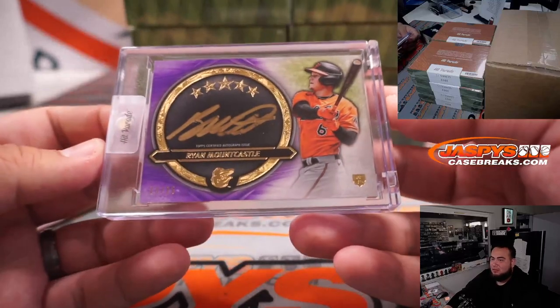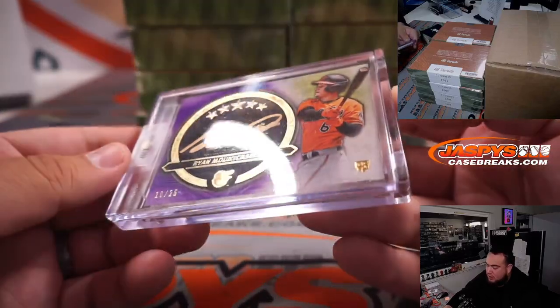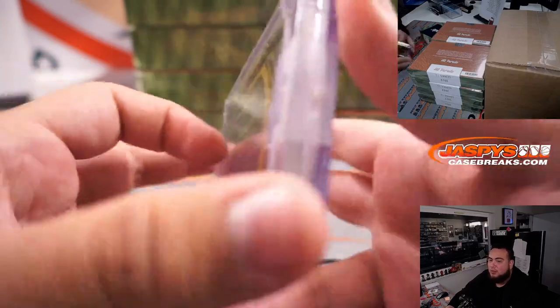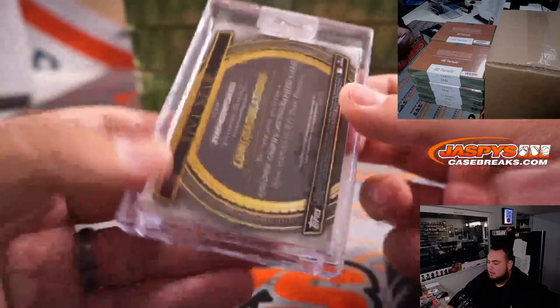Whoa — Ryan Mountcastle, Five Star Gold Ink autograph, 10 out of 25. Trade Mojo going to James now with the Baltimore Orioles. Look at that!